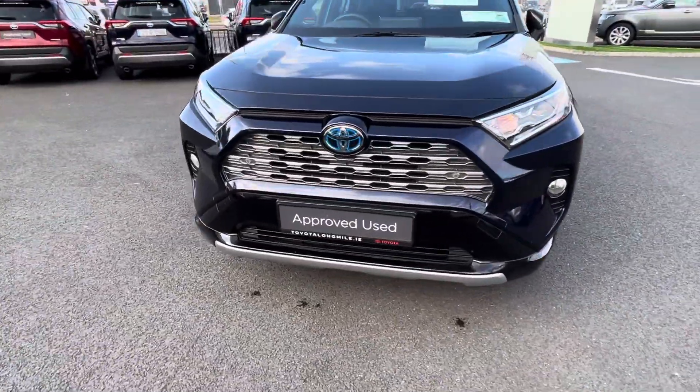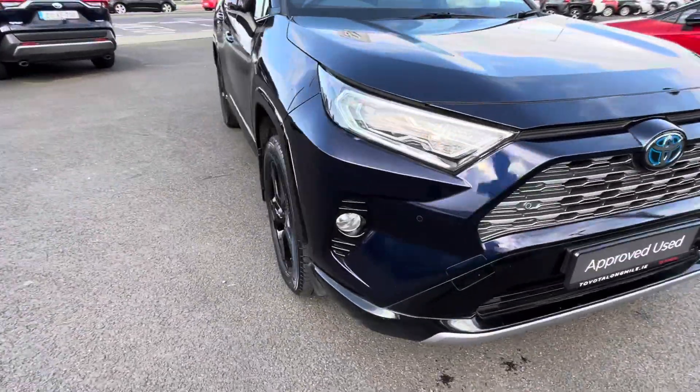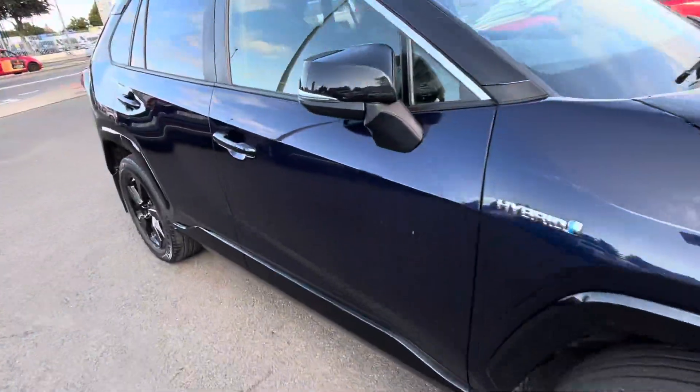From the front end you have your front parking sensors, and it also has rear parking sensors. It comes with daytime running lights and front fog lights.